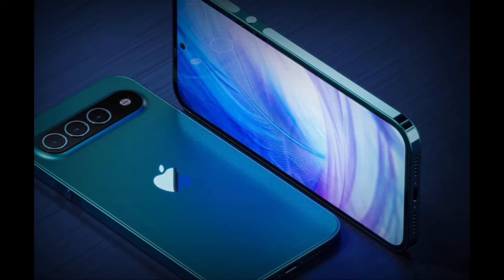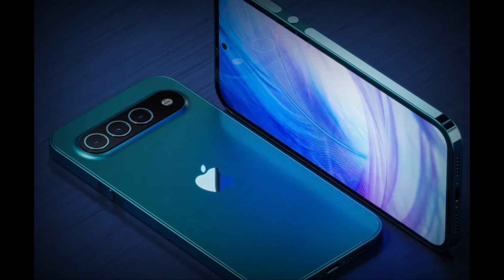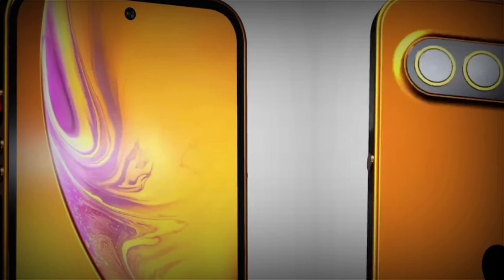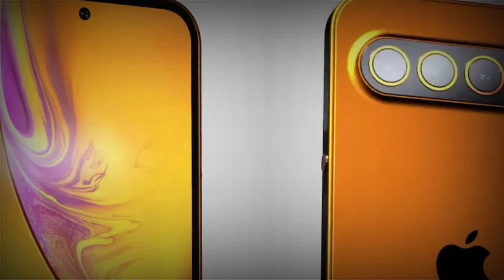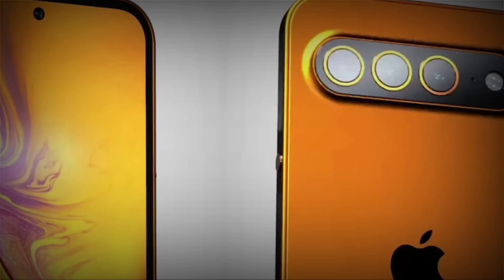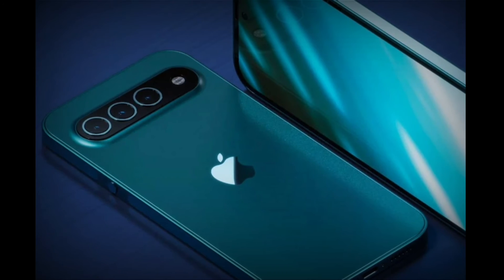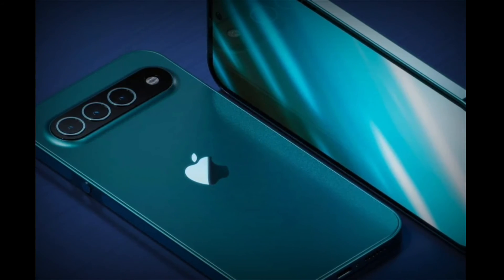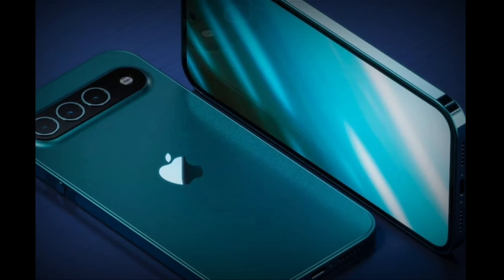Even small details have changed as well, like the circular buttons that are more reminiscent of older iPhones. There is also a reflective strip running around the edges that seems to be made of a different material than the rest of the iPhone's body. It's unlikely to be plastic, which rules it out as antenna lines. The punch-hole camera is also new, but there are already rumors that Apple will actually switch to this design this year or in 2023. If not for the iconic Apple logo, few will probably identify this as an iPhone at first glance.